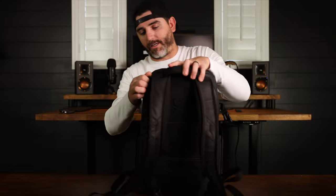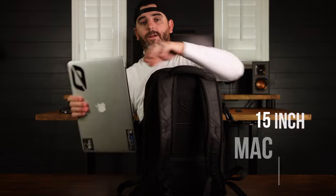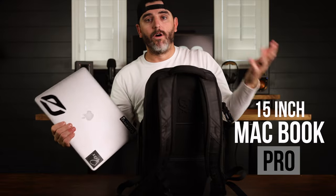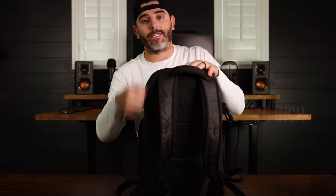If we take a look at the side here, right behind the backing is space big enough for a 15-inch MacBook Pro or any other laptop of similar size, and that slides in and fits very nicely.